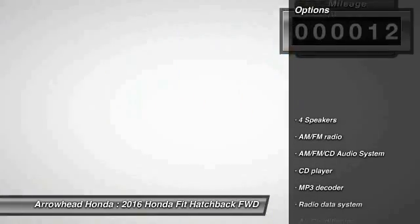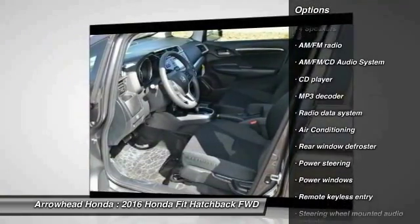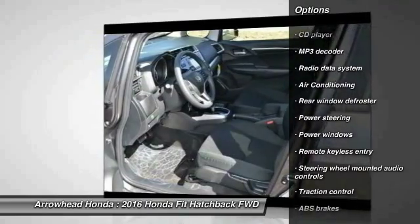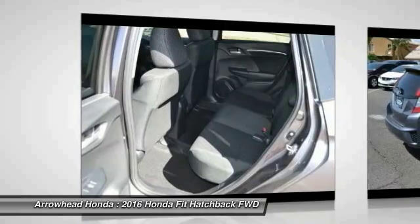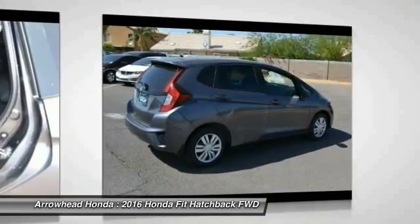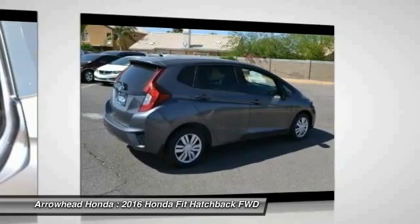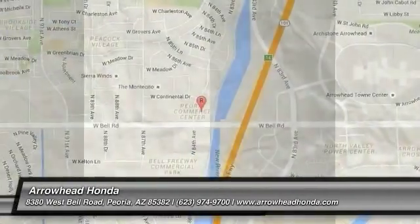Here are some of this vehicle's great options: traction control, dual airbags, power steering, air conditioning, front AM FM stereo with CD player, electronic stability control, power windows, trip computer, security system. A vehicle like this doesn't come along every day. Come in and get it before someone else does.